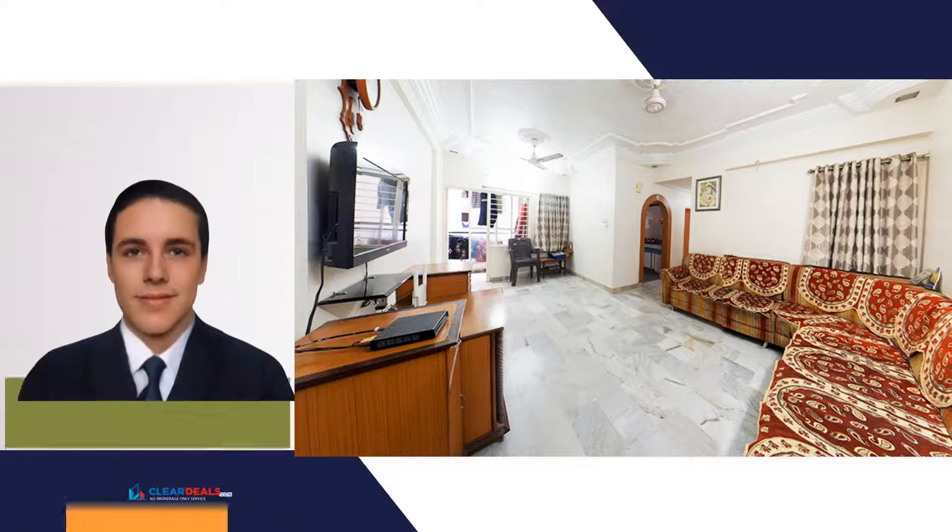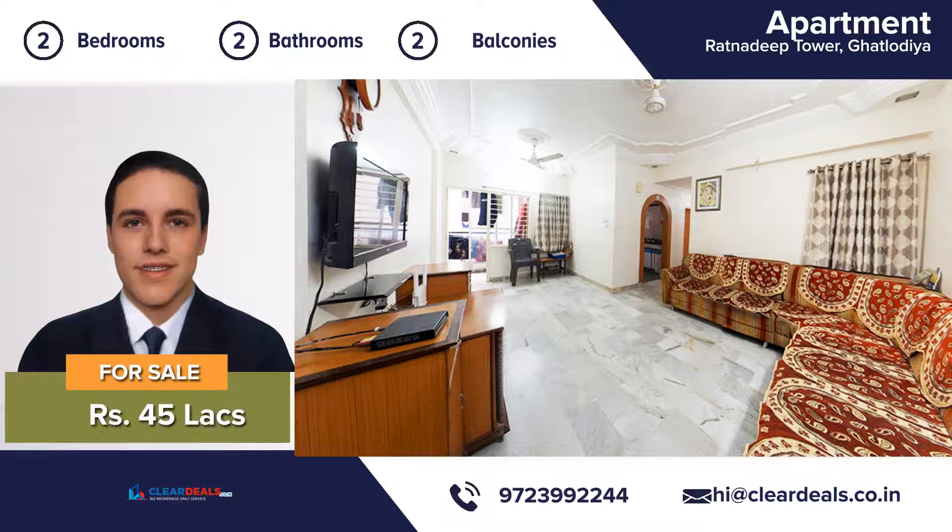Unique, modern and private house, located in the heart of the city area of Ghatlodiyah. With this beautiful home, every day is a staycation.